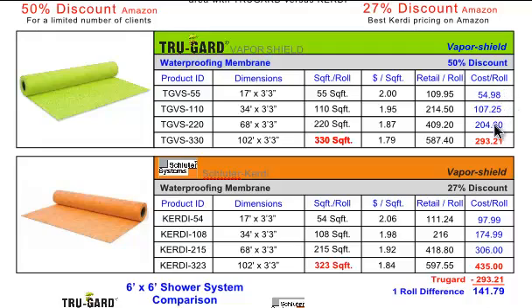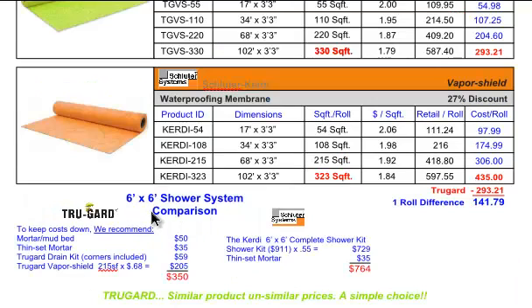Take a look at the TruGuard pricing versus the KERDI pricing on one roll — a $141 difference on one roll of the membrane. Coming down here to the comparison: it's always important to compare apples to apples. We have a different philosophy — instead of selling a lot of extra gadgets that jack the prices up, we recommend using the cement mortar bed as the base rather than the expensive styrofoam prefabricated floor and shower curb.